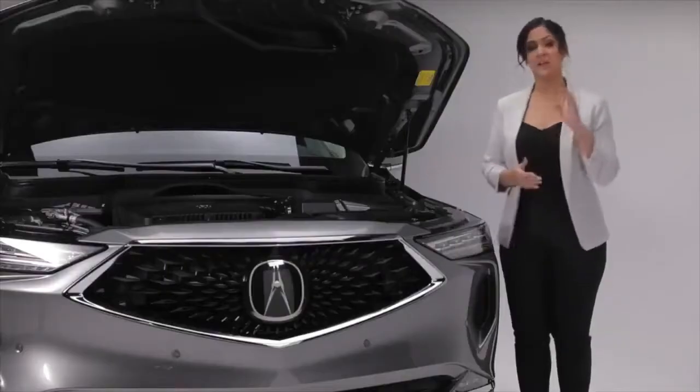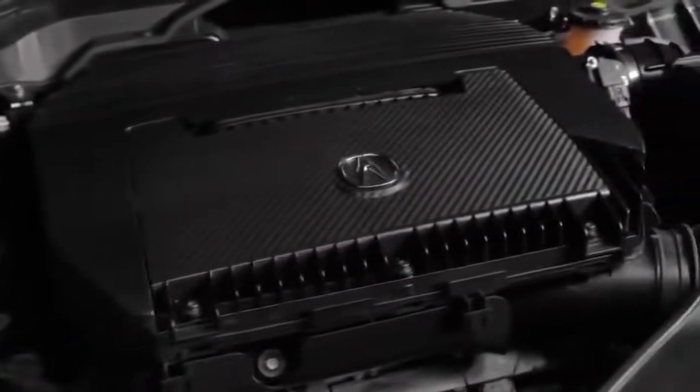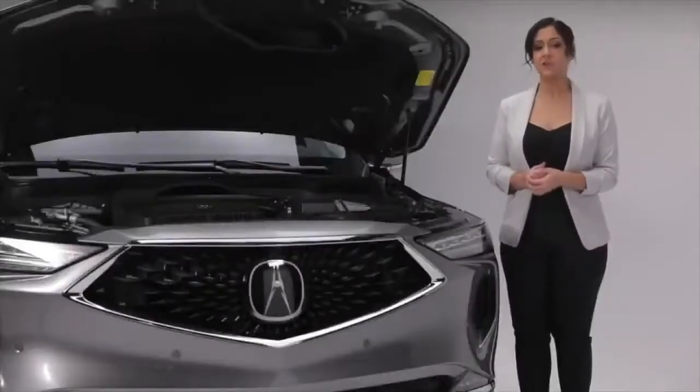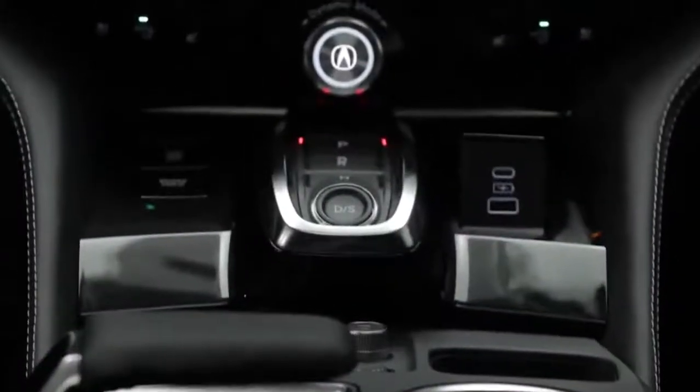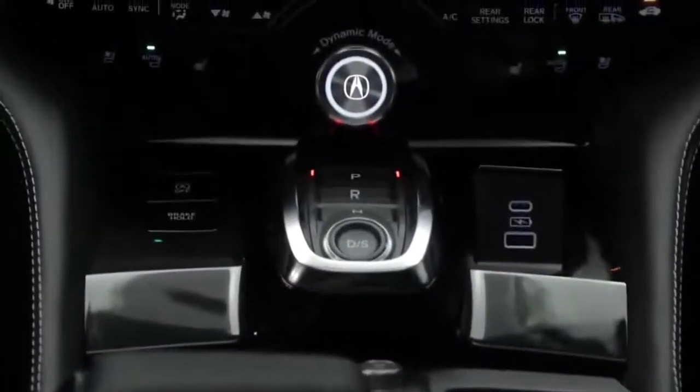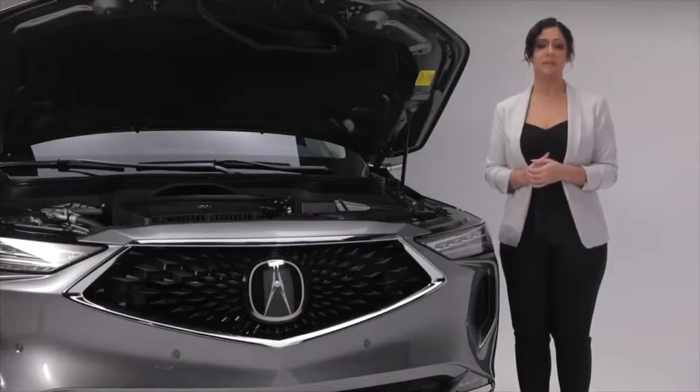Under the hood, we find a direct-injected 3.5-liter iVTEC V6 engine capable of producing 290 horsepower and 267 foot-pounds of torque that is both powerful and efficient. The MDX features a new 10-speed automatic transmission, and together with Acura's fourth generation super handling all-wheel drive and an agile torque vectoring system, it makes for a comfortable and exhilarating driving experience.